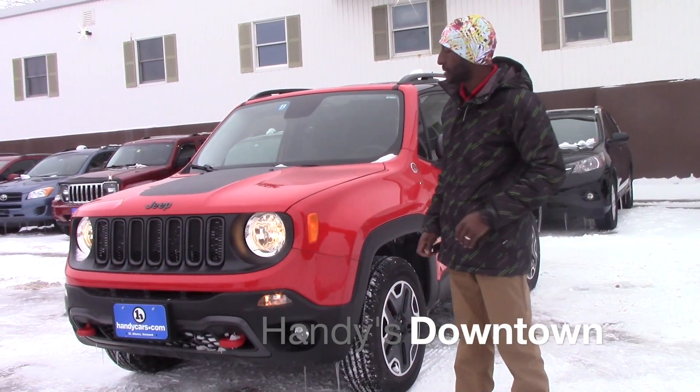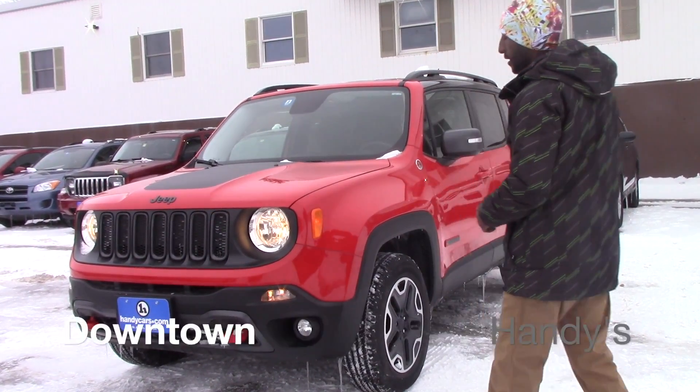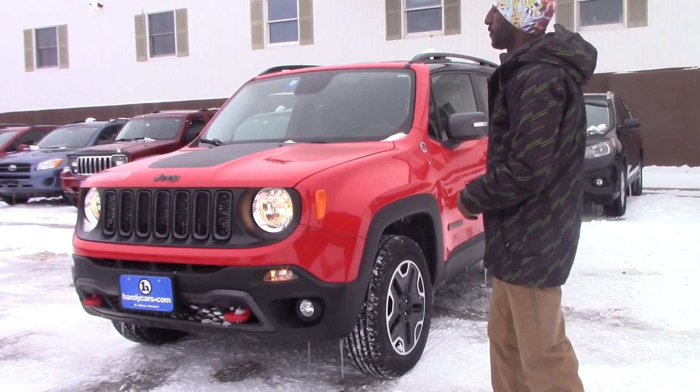Good afternoon John, my name is Jamari. I'm here at Handisdantown. Thank you for asking for more information about this vehicle.